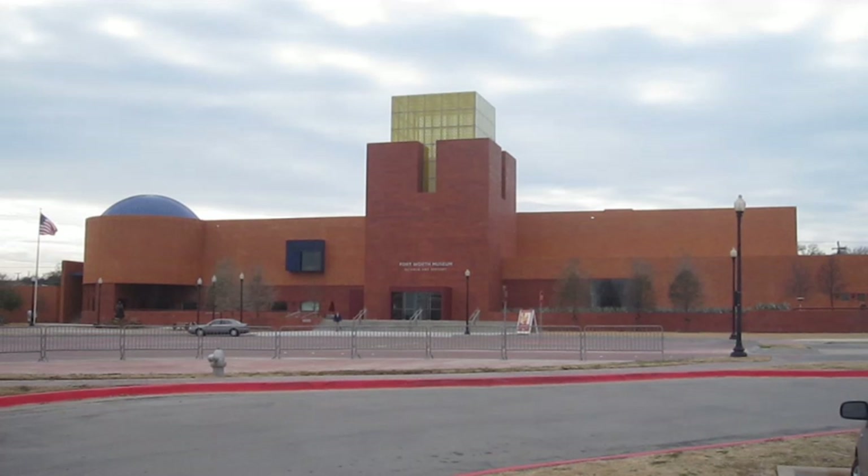The Cattle Raisers Museum is a museum within a museum — a 10,000-square-foot exhibition dedicated to preserving and celebrating the vital history of the cattle industry.